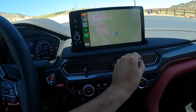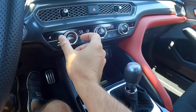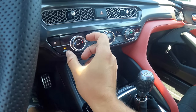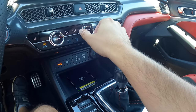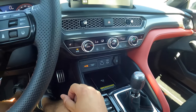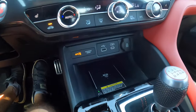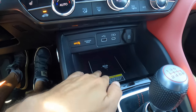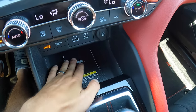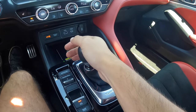Further down, you have nicely textured vents with the hazard button in the middle — very easy to adjust with good resistance. The climate control setup uses physical dials and buttons for every single function, which is exactly what you want. The fan speed is in the middle and temperature control on the sides. We do have heated seats but no cooled seats, which I think should be standard at this price point. There's also a 12-volt outlet, a USB-C port, and a wireless charging pad situated here — it doesn't have a rubberized surface, but the phone hasn't slid around even in corners.